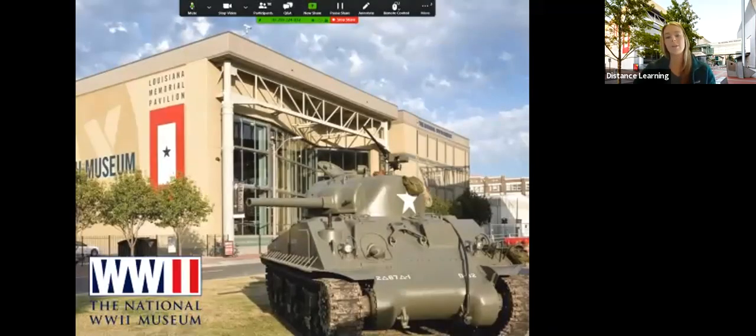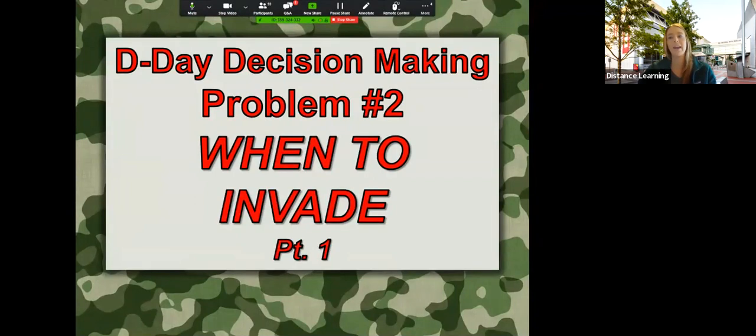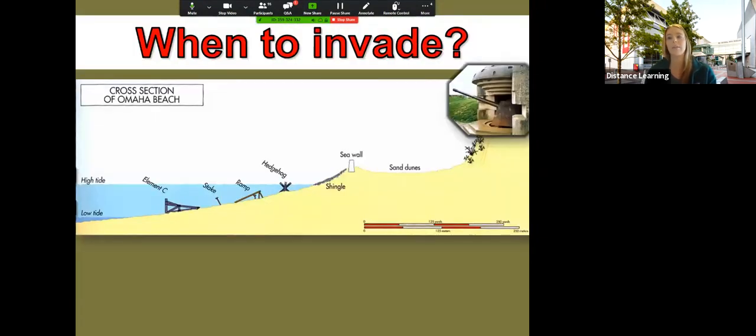Check that out, and then we'll take some Q&A. So without further ado, generals, let's hop right back in. Our museum started not as the National World War II Museum, but as the D-Day Museum, and we made our first decision, so now we move to decision two: when to invade. We talked a little bit about the tides yesterday, so now we are going to talk a little bit more. We've decided, generals, to invade along the beaches of Normandy. Now we have to decide: are we going to invade at high tide or low tide?